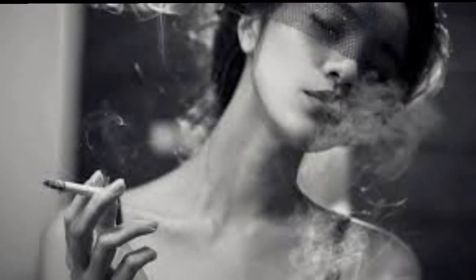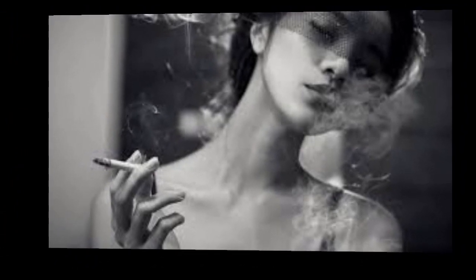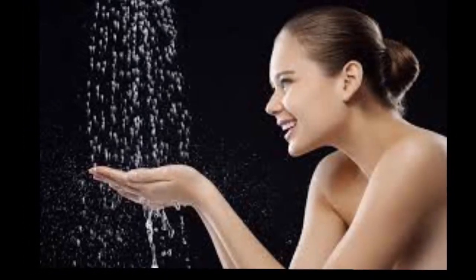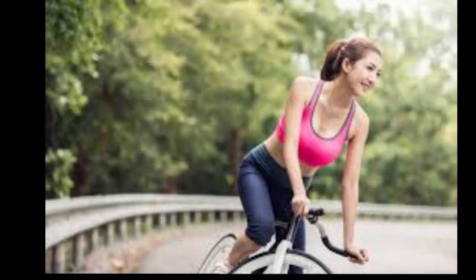In addition, the repetitive facial expressions you make when smoking — such as pursing your lips when inhaling and squinting your eyes to keep out smoke — can contribute to wrinkles. If you smoke, the best way to protect your skin is to quit. Ask your doctor for tips or treatments to help you stop smoking.